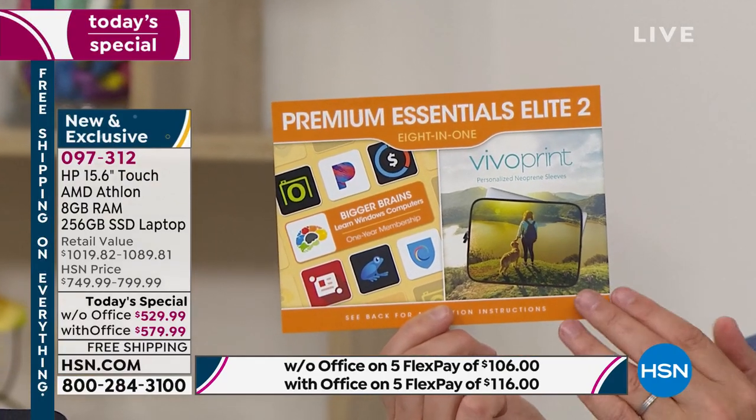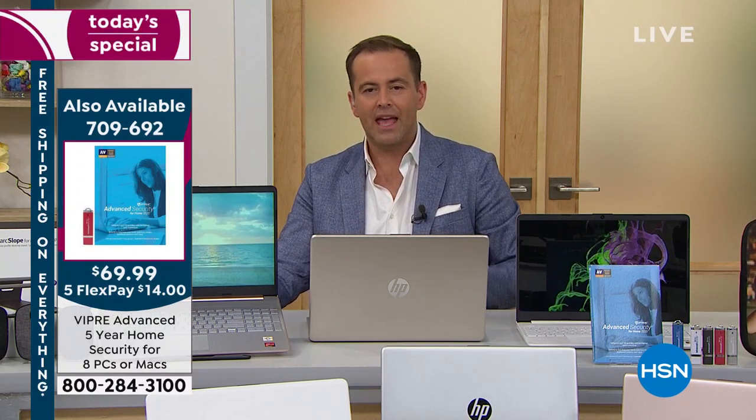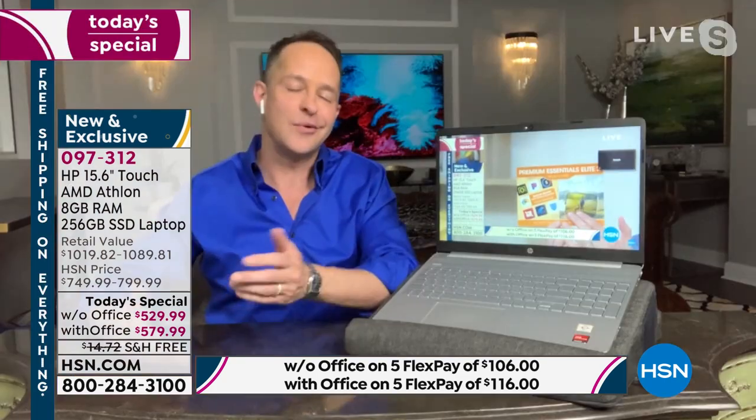The neoprene sleeve is a great way to store and protect the laptop when traveling — you'll have this laptop for a long time. We've talked about the touchscreen, the solid state drive, and the AMD processor. AMD is one of the two big processor companies in the world, and so many people trust and rely on AMD. The brand new Athlon Gold is what everybody's talking about.